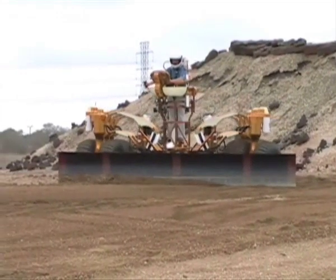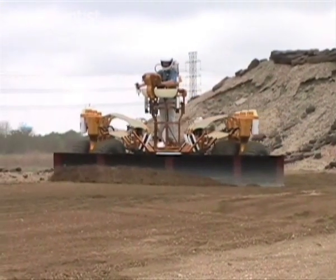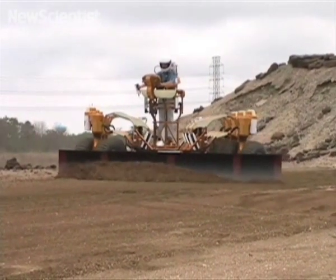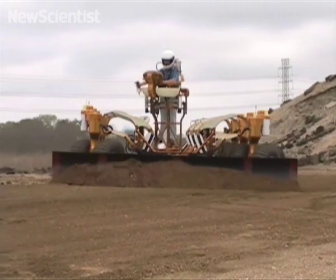This new vehicle is being tested in Houston, Texas, but soon it will be heading to the moon to bulldoze roads, dig trenches, and even drill for minerals. It's the first prototype of NASA's Chariot, and was finished in September 2007.